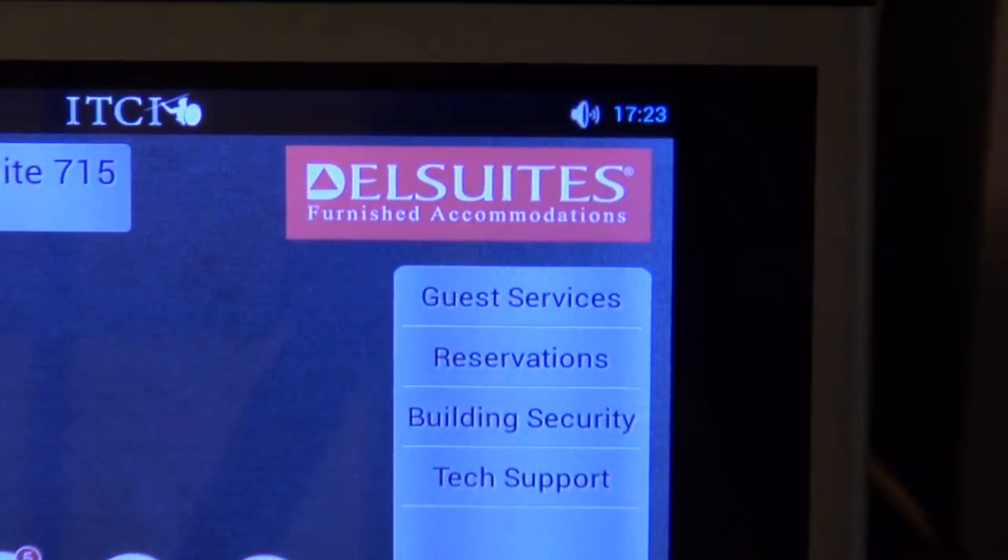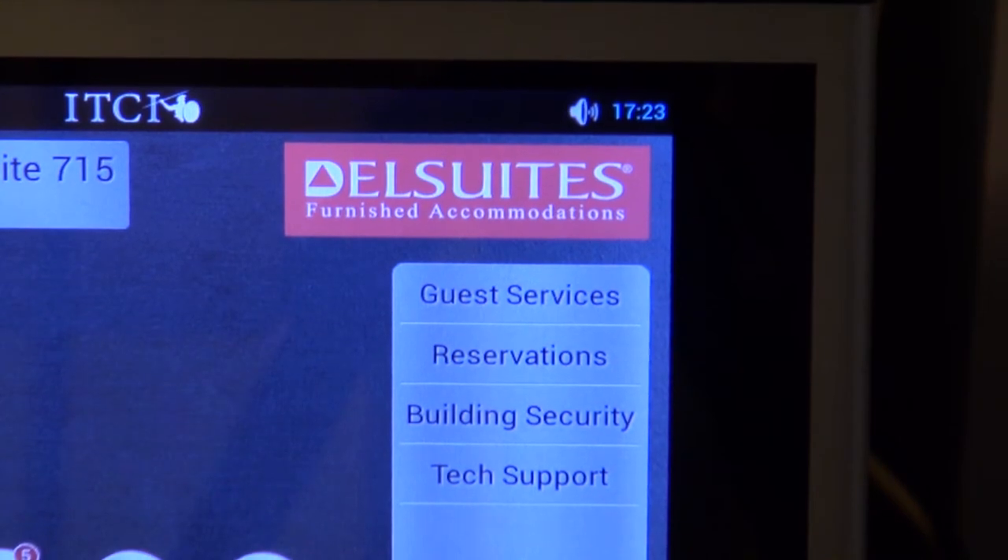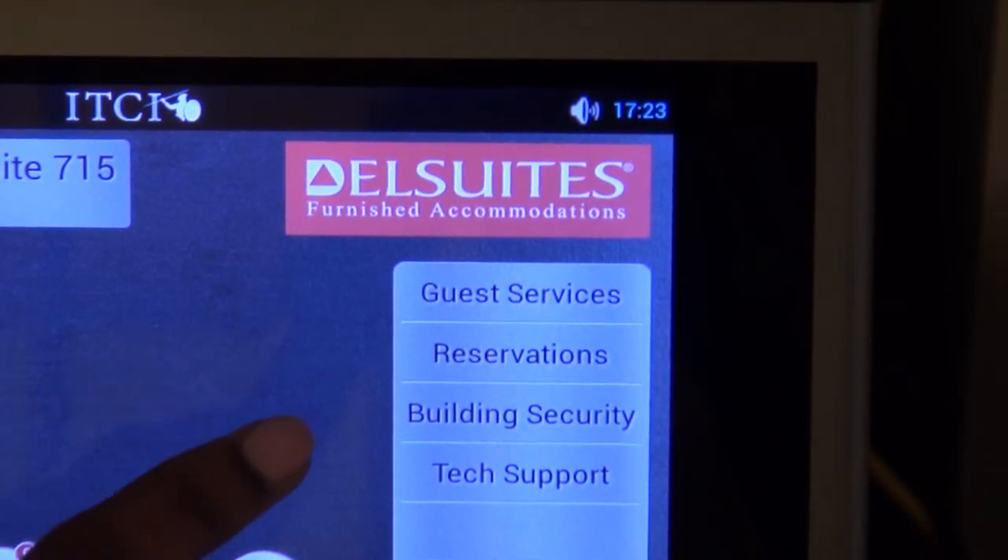If you have any questions or technical difficulties, please contact Frontline by choosing the List button on your phone and choosing tech support.